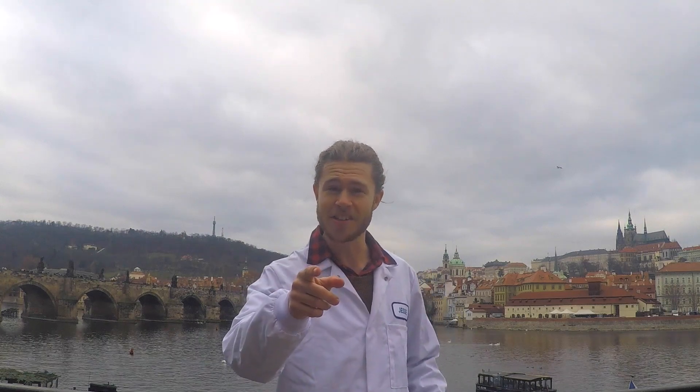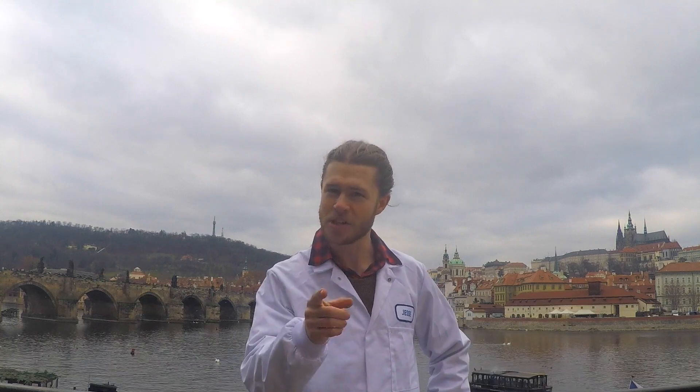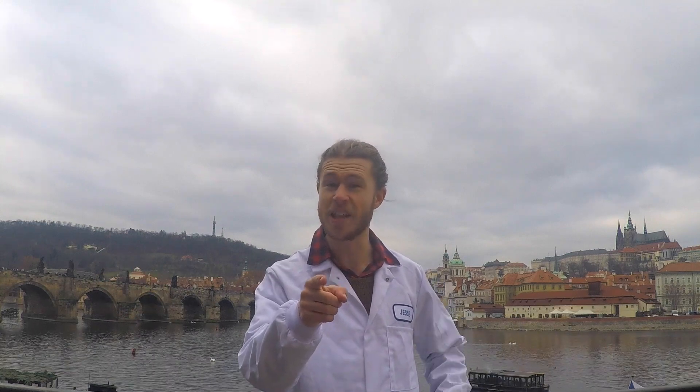G'day, I'm Jesse Crowe, The Travelling Scientist, here in Prague, Czechia. And today I'm going to be teaching you guys about the science of jet lag.